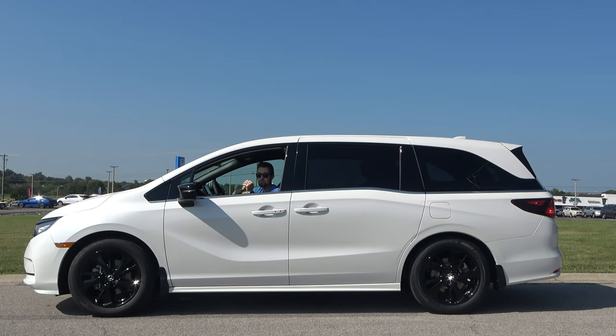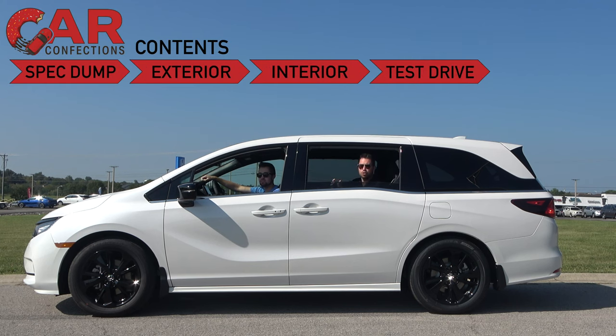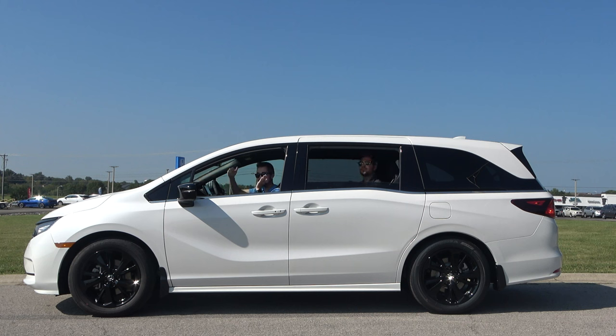The Honda Odyssey has long been one of the most important minivans out there, and today we're with the latest 2024 model — not just any 2024 model, but the newest Sport trim level, which combines a lot of style with a lot of value. Is this still one of the best minivans you can buy for 2024? Let's find out.